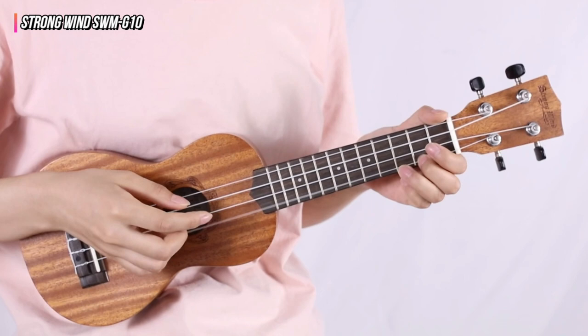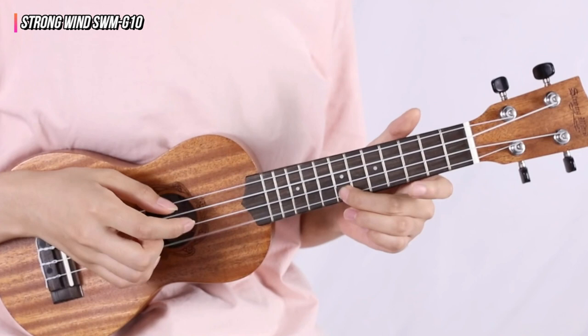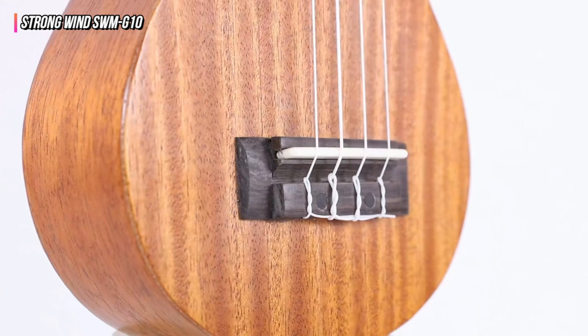The pattern, which is reminiscent of Celtic motifs, adds a unique aesthetic while being unobtrusive to your playing. On the more affordable end of the spectrum, the SWM-G10 delivers superb sound and quality for the price. It's without a doubt one of the greatest alternatives for the best concert ukulele on a budget.